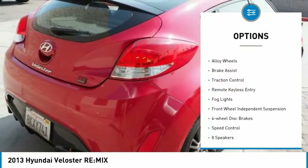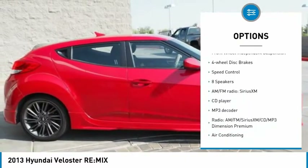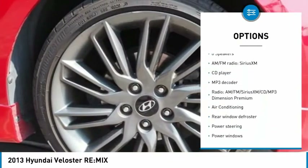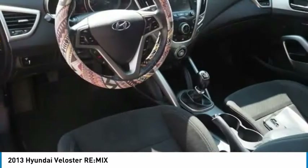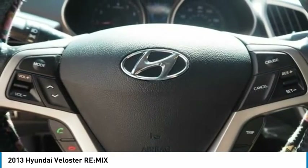Tire pressure monitoring system. Electronic stability control. Alloy wheels. Brake assist. Traction control. Remote keyless entry. Fog lights. Front wheel independent suspension. Four wheel disc brakes. Speed control.